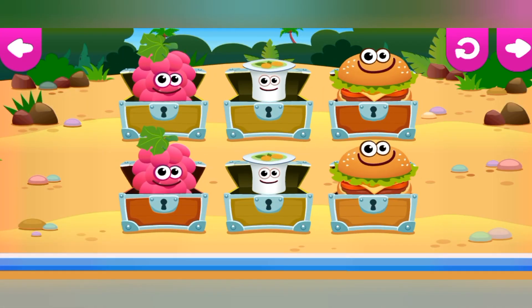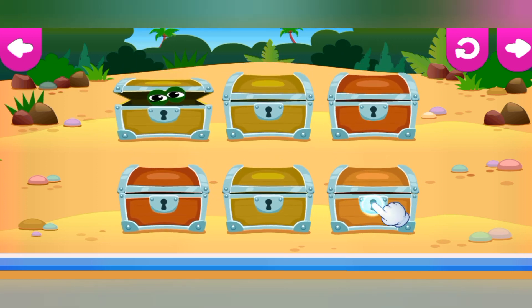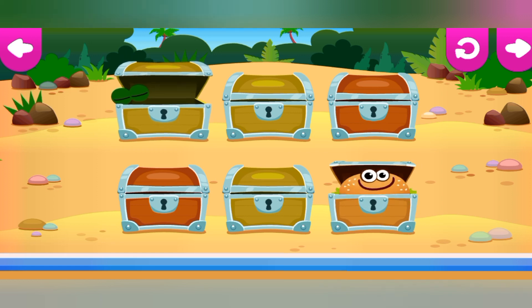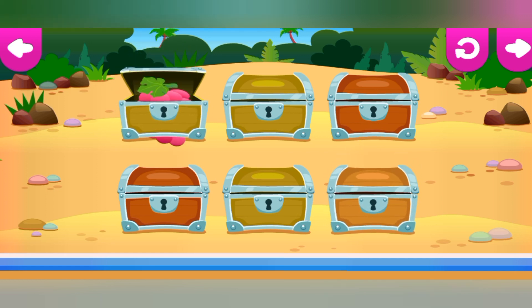Find pairs of bunnies. Tap on the boxes to find out who's hiding in them. Remember which boxes have identical bunnies and open them. It's okay. Try again.